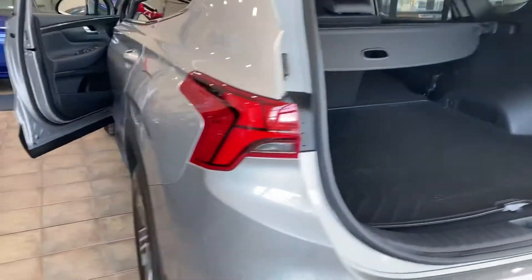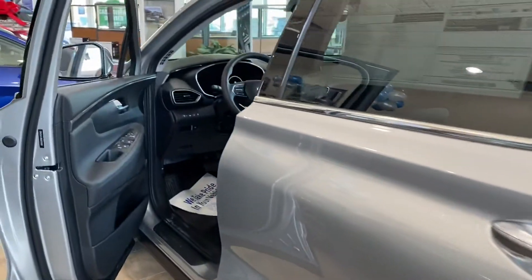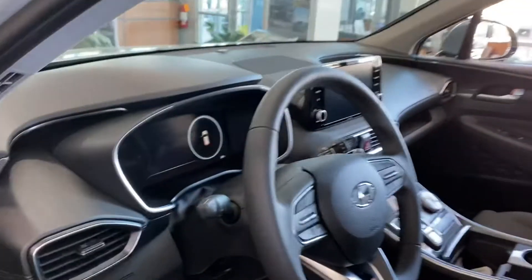All of the safety features that you've come to expect from Hyundai: rear cross traffic alert, blind spot detection mirrors, lane keep assist, smart cruise control, and heated seats in this one.